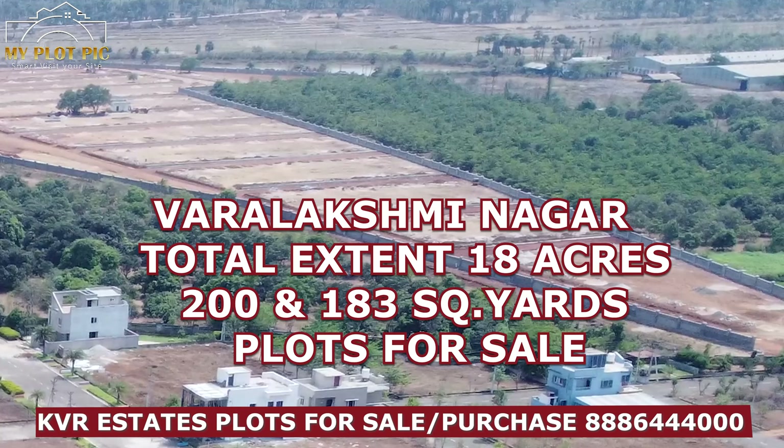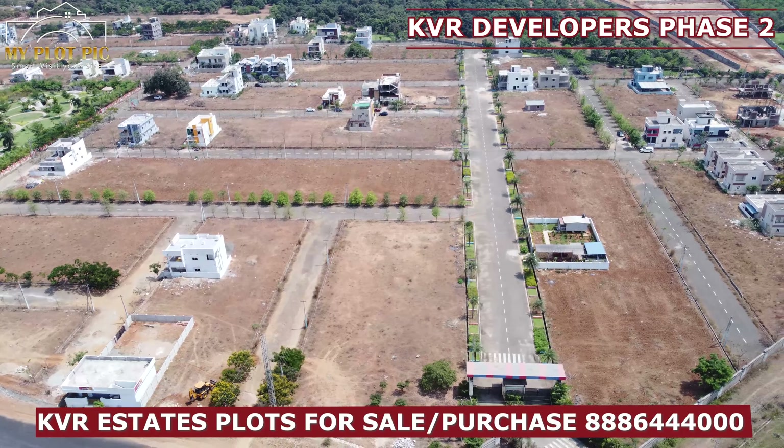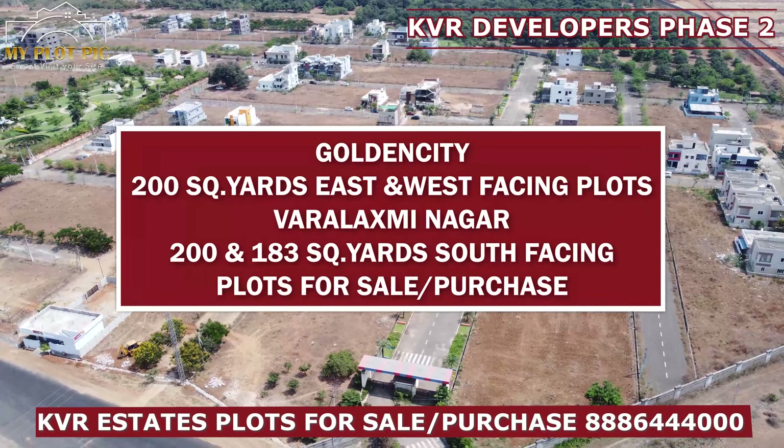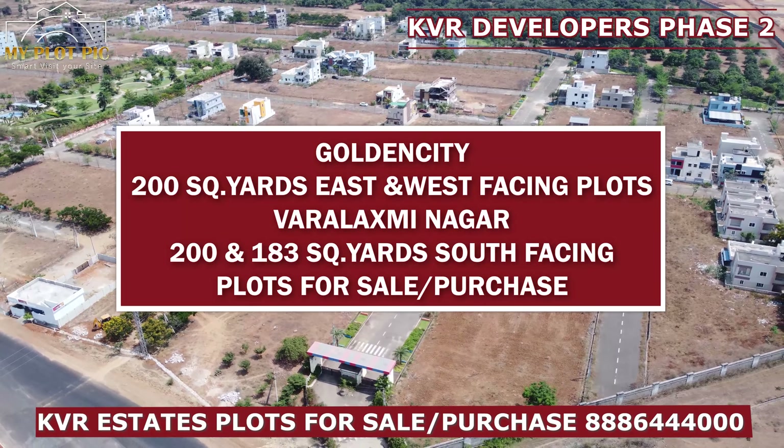The 80 acres project is Varalakshmi Nagar Project. This project is available at 200 square yards and 183 square yards. We are providing internal plots for KVR Estates. If you are interested in KVR Estates, please contact us.